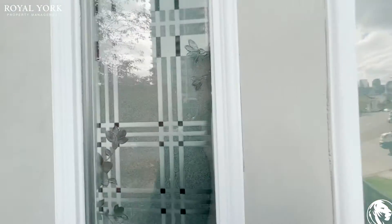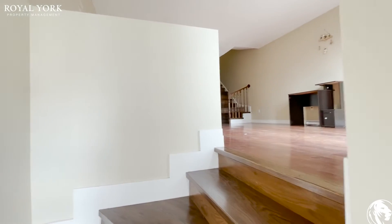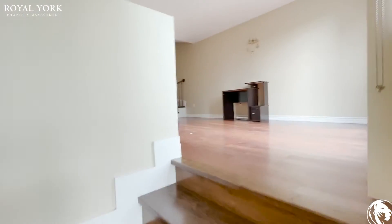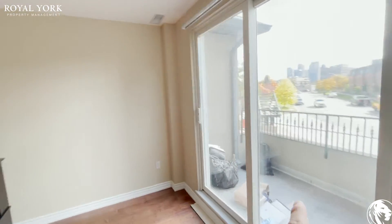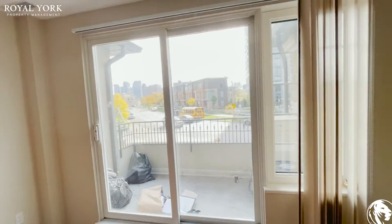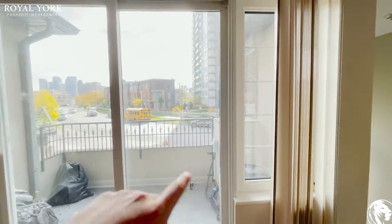Hello and welcome to unit 618 at 188 Bonus Avenue in Scarborough, Ontario. Coming into this townhouse you have your balcony on to the right over here. All the trash will be moved obviously. Tons and tons of natural light pouring in and you have the balcony outside.